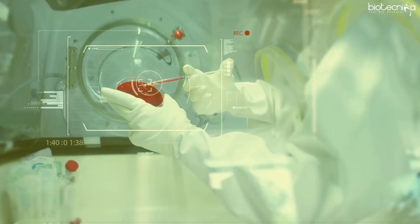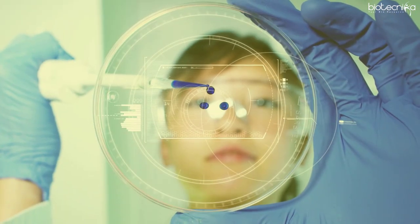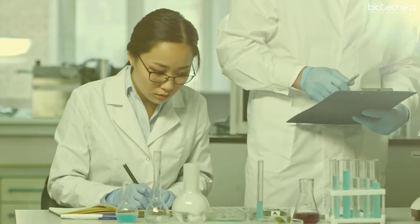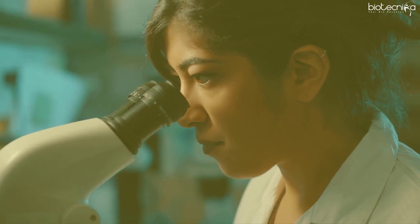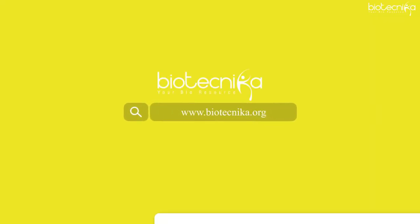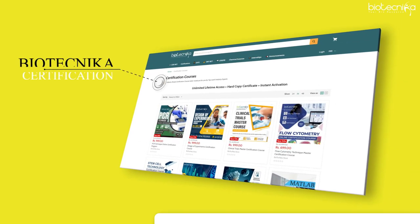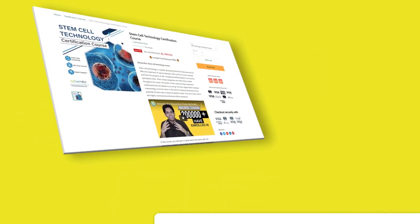Stem cell research carries the hope of future modern medicine, driven by the possibility to cure a vast array of diseases and medical conditions. For those who are willing to take on challenges, stem cell research is a promising field showing all the signs of emerging as one of the most sustainable career options. One of the best ways to kickstart your stem cell research career is by enrolling for the Stem Cell Technology Certification course by Biotechnica, designed by industry experts. Check out the registration link in the description box below.